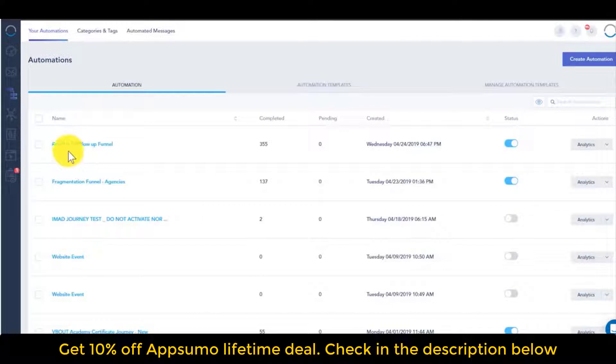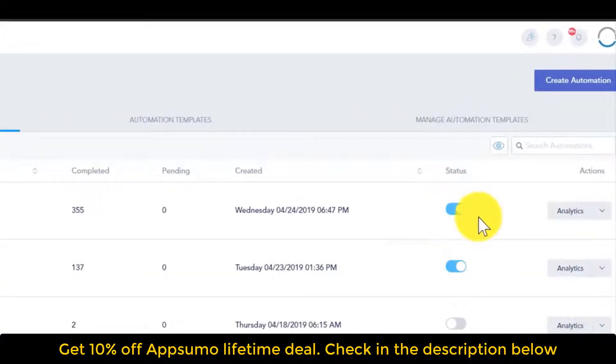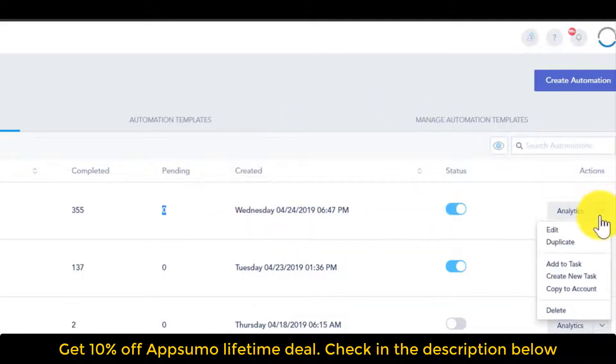On the automation table, you'll see every single active automation. This is very important because sometimes people activate workflows and all of a sudden emails or SMS messages start going out — so make sure it's active only if you want it. You'll also see completed steps and pending steps, so you might find things pending, like an email going out in a couple of days. On the right side, you'll have the option to add tasks, create, copy, etc.